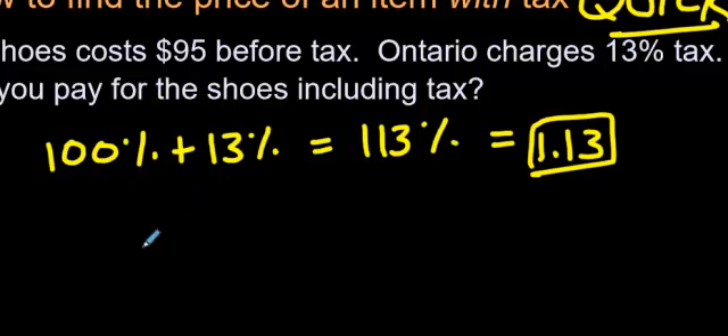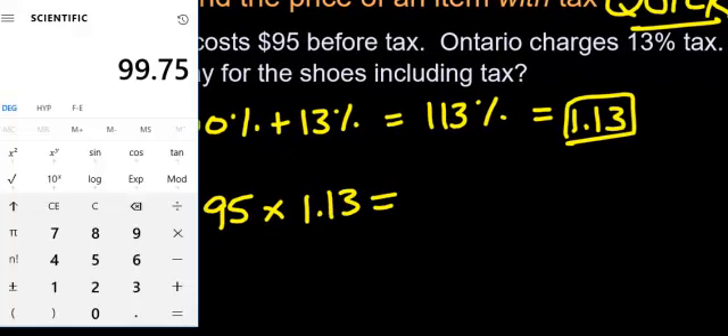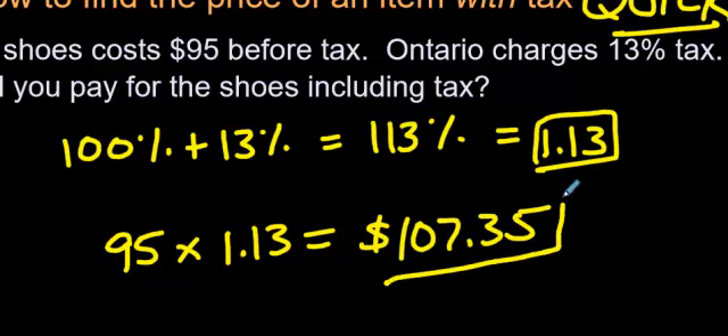This is the magic number that you're going to multiply by 95. You will come up with the answer instead of having to add it all up. So you literally just go 95 times 1.13. You don't have to do that in your head — nowadays we can use calculators. 95 times 1.13 gives you $107.35, and that is the total price including tax.